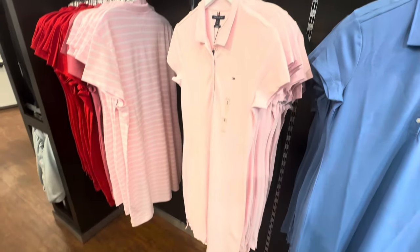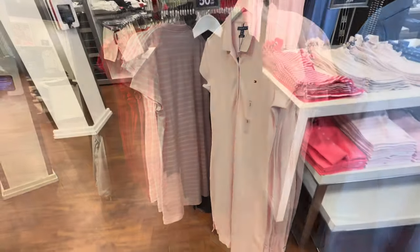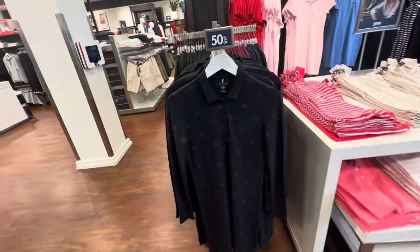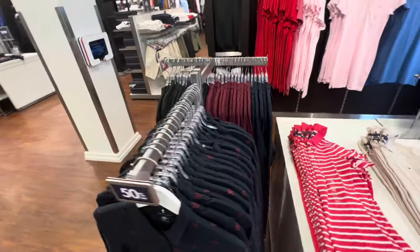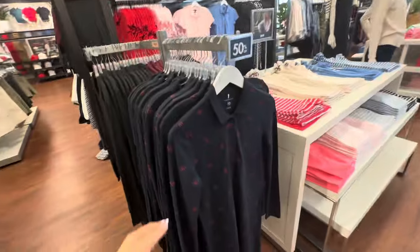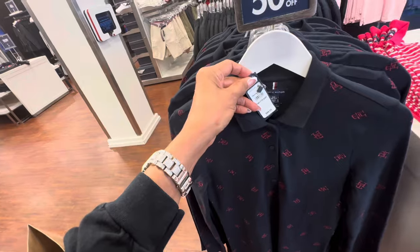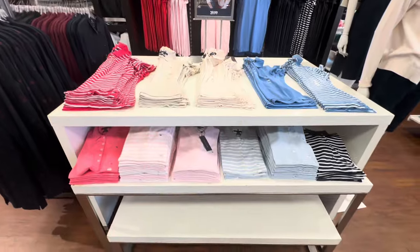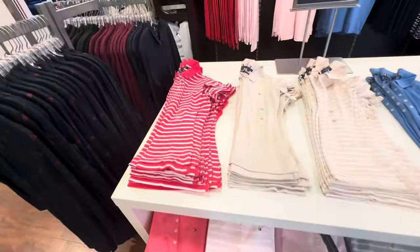You can wear them with sneakers, flip-flops, or wedge heels. The long sleeve t-shirt dresses are 50% off. They also have it in navy blue, burgundy, and black. These are $89.50, 50% off. The polo blouses are $30 and they have a lot of nice colors.